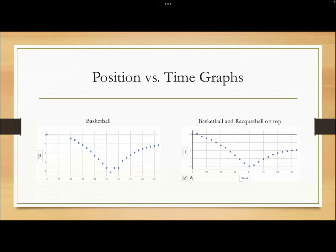On the other side is the basketball with the racquetball on top. Once again, zero is the origin where the ball is bounced from. It bounces around four feet down, and when it comes back up, this time instead of going three feet the bounce is only two feet. So the racquetball acts as an external force on the basketball and reduces the height of the bounce.